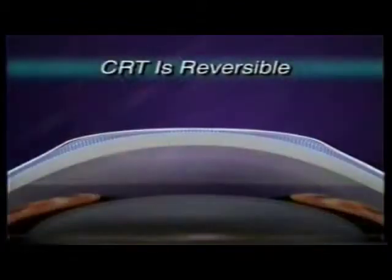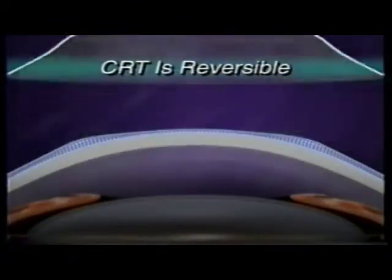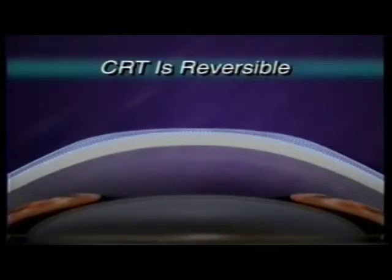It's safe, it's very cost effective, and it's reversible — and that's important to me. Because the effects are temporary, if you stop therapy, your corneas will return to their original shape. That means you have ultimate control and flexibility for future vision correction options, including refractive surgery.